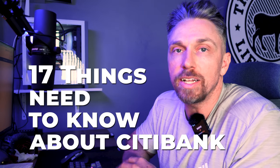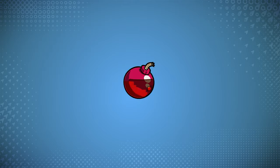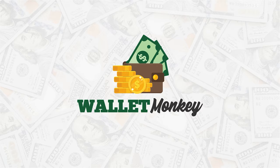17 things you need to know about Citibank before you apply for any credit product with them. We've got a lot of data here, including some recent stuff, so let's dive into it.